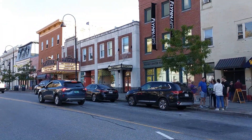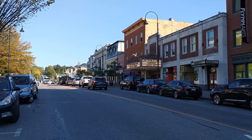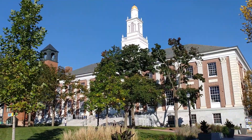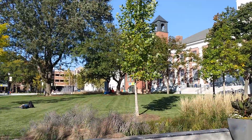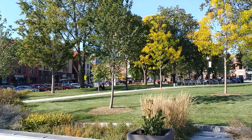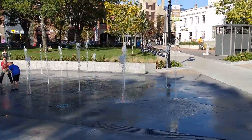And this is Main Street. And over here we have City Hall Park. And the water shoots.